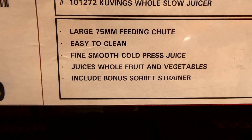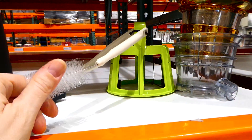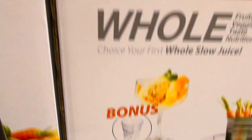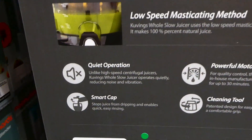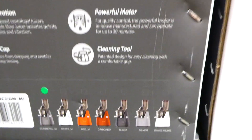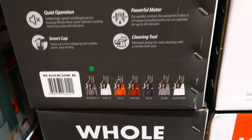It juices whole fruit and vegetables and includes a bonus sorbet maker - not strainer, sorry. It has quiet operation, a smart cup that stops juice from dripping and enables quick and easy rinsing, a powerful motor, and cleaning tools. Our Costco only has it in gray, but other Costcos may carry other colors as well.